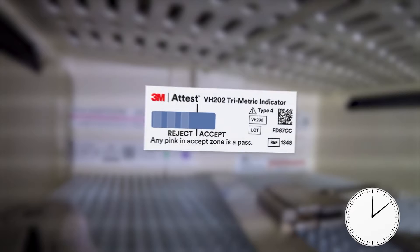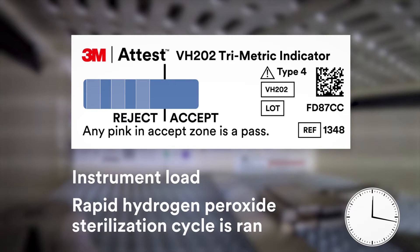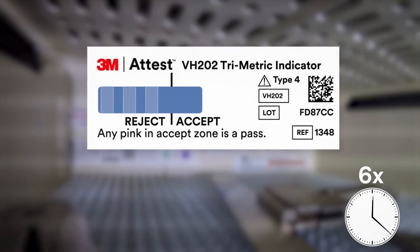To demonstrate the moving front technology, a 3M A-TEST trimetric CI is placed inside a compatible tray along with an instrument load, and a commonly used rapid hydrogen peroxide sterilization cycle is run. A camera is positioned in the tray to record the CI color change. The rapid cycle begins with a deep vacuum to remove air from the chamber and load.